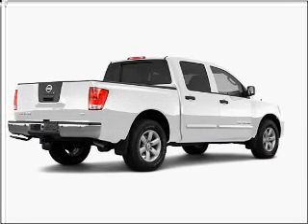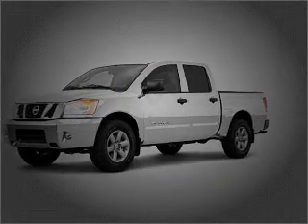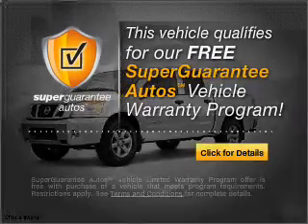With a powerful 8-cylinder engine that responds smoothly to its 5-speed automatic transmission. This vehicle qualifies for our free Super Guarantee Autos Vehicle Warranty Program.